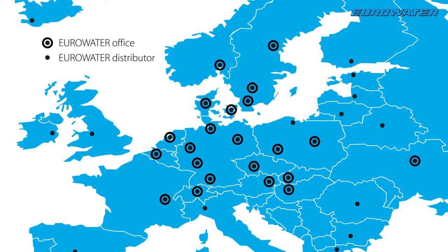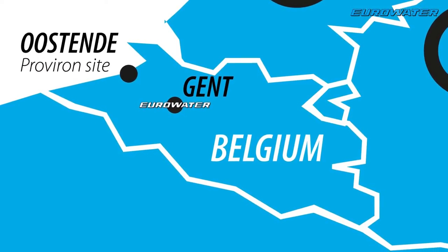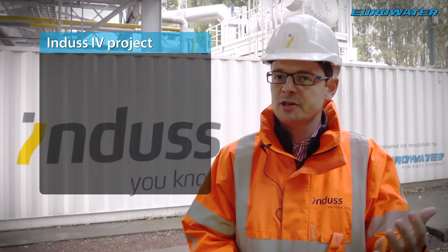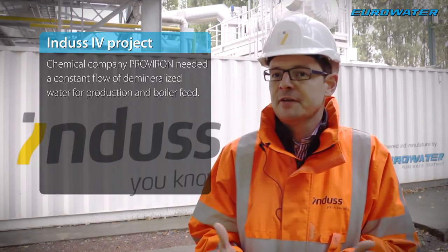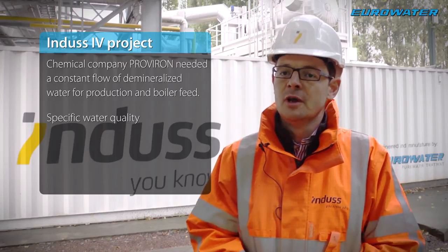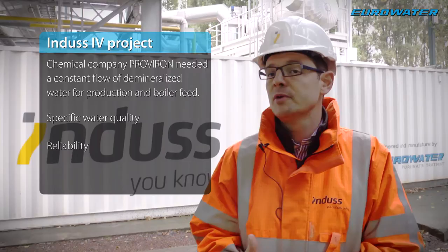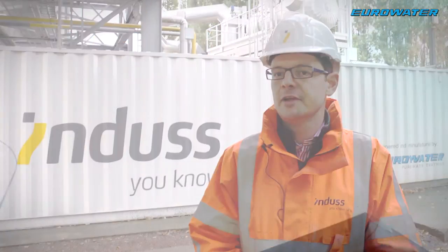The Indus 4 project is a project in Ostend in Belgium, and the customer is called Proveren. It's a chemical company and they needed demineralized water for their production, both for their boiler feed. They had specific requirements on water quality, but also a lot on reliability. A very important issue for them is to have demin water at all times in order to keep the factory running.